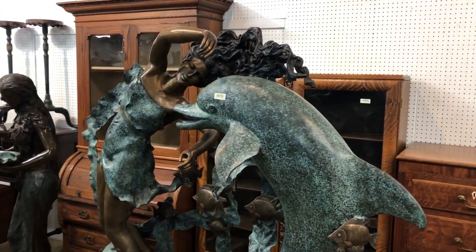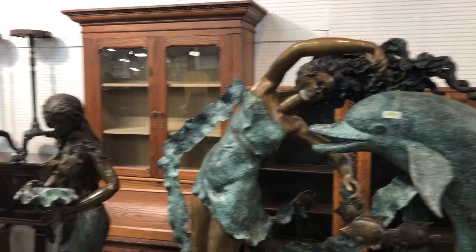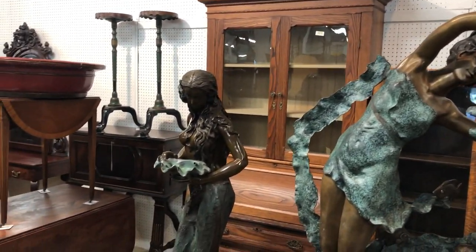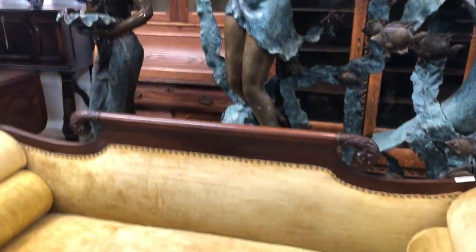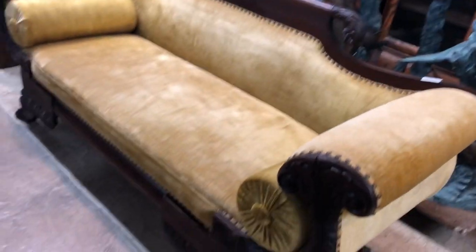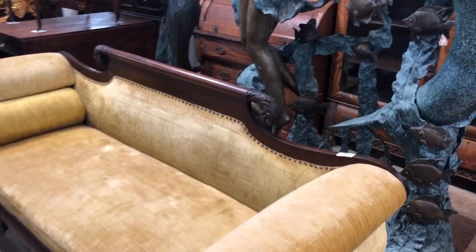I can see that going in anybody's pool, shooting water right in. Another nice water feature right there — bronze again. Look at this federal sofa, paw feet, solid mahogany frame.